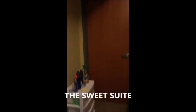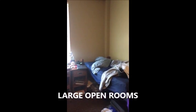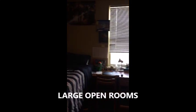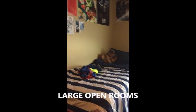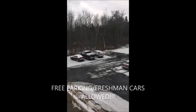Trinity offers two types of rooms: doubles, where two people share a room and have a connecting bathroom shared with two other people in another double; and suites, which have three rooms with two people per room and two bathrooms joined by a common area. One of the biggest benefits of living on campus is that laundry is always free. Parking at Hilbert College is also free to all students, and first-year students can have cars on campus.